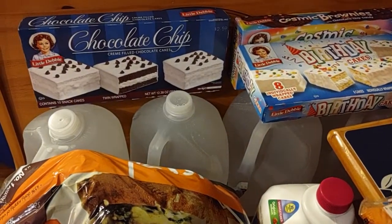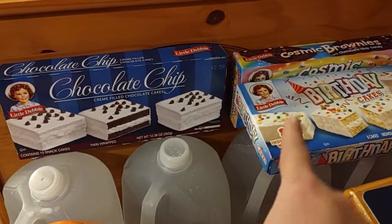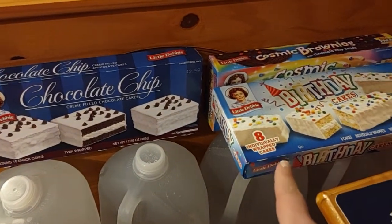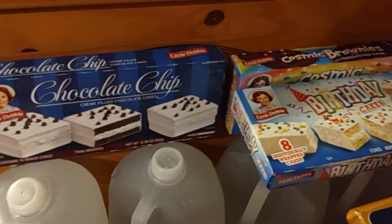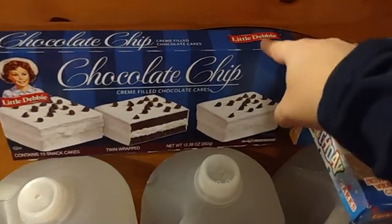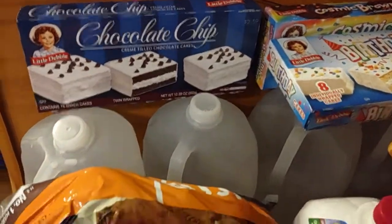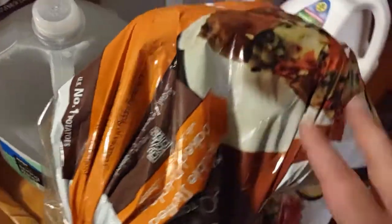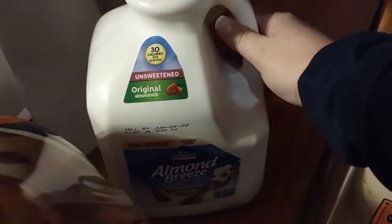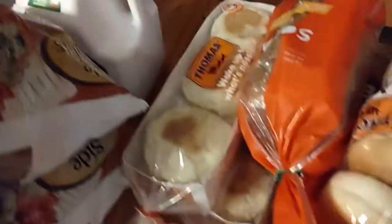My kids had been asking for some snacks, so I let them pick the stuff out. They got the birthday cake from Little Debbie's, the cosmic brownies, and this is something new they haven't had so they wanted to try it, so I said why not. We got six of these waters, we've got some potatoes, we've got the Almond Breeze milk.